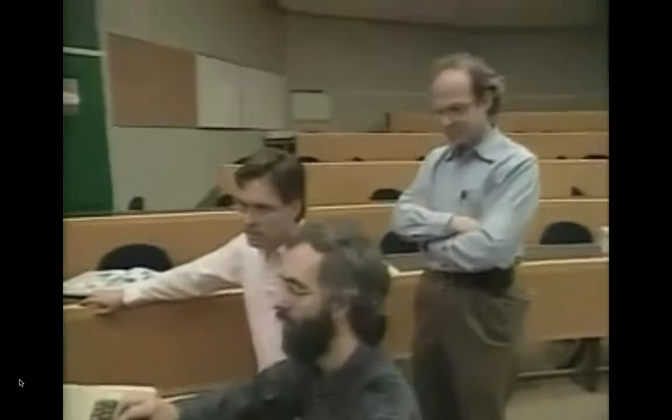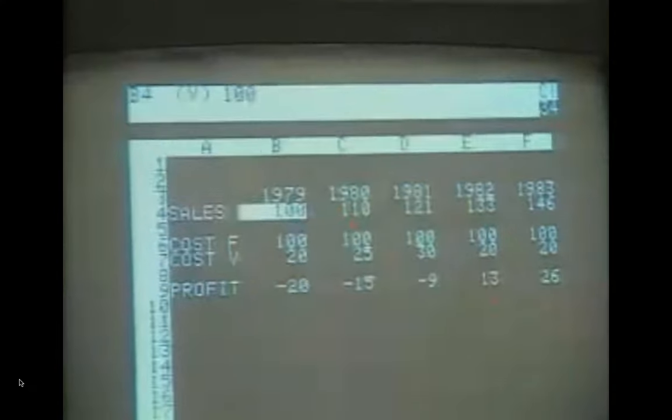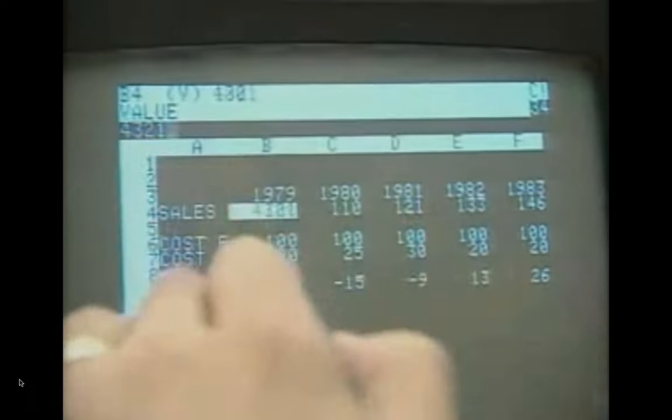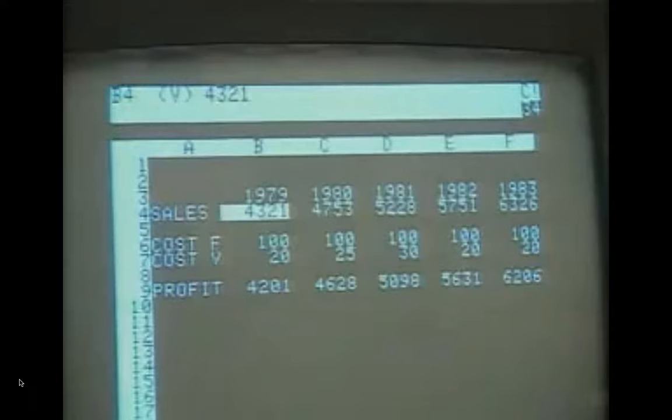After months of programming late at night when computer time was cheaper, the Harvard Business School blackboard came to life. You type a new value in, and when you recalculate — whoa! That saved so much time. People saw it and went and got it immediately.